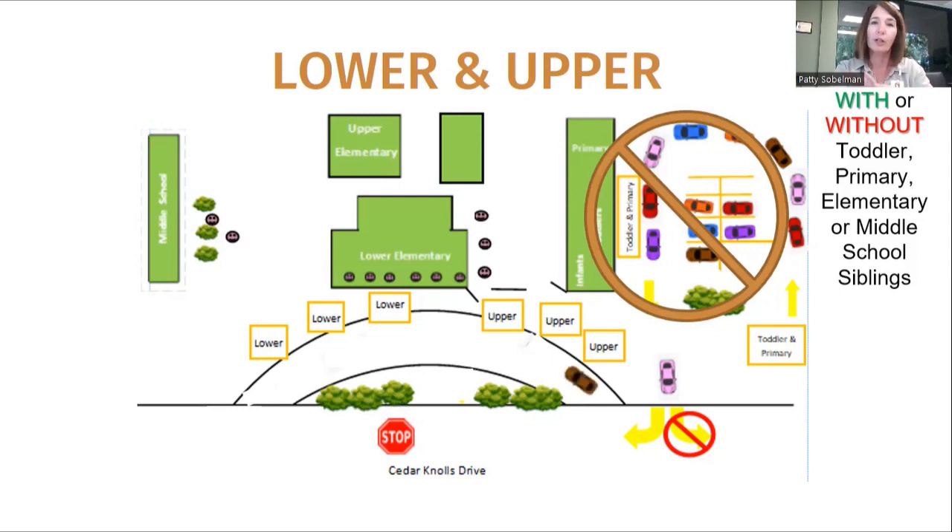What you're going to do is always pull through the front of the drive. You're going to see yellow cones there that say 'upper.' So if you have an upper elementary child, that's where you stop — don't pull all the way through, just stay right there, and then once you have your child or children you may exit.